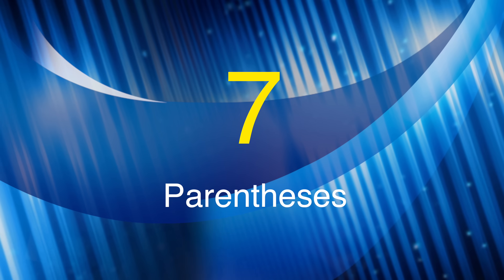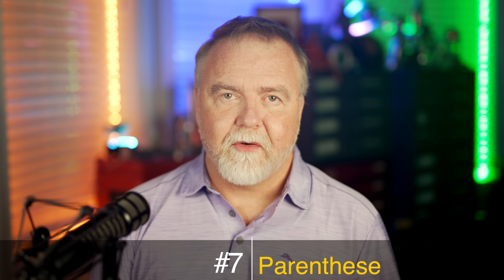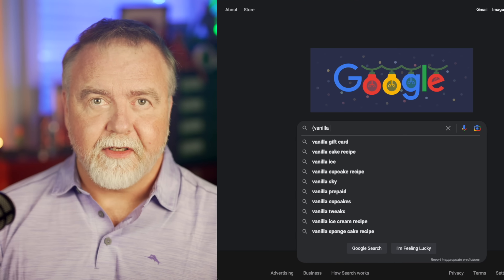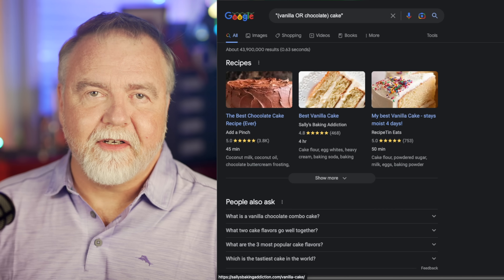Number 7: Parentheses. Using parentheses in our searches allows us to be very specific about our intent. In our vanilla or chocolate cake example, what we really wanted to search for was pages that contained "vanilla cake" or "chocolate cake." You could write that out fully, but there's a more elegant way: we use parentheses to rewrite the search as (vanilla OR chocolate) cake.